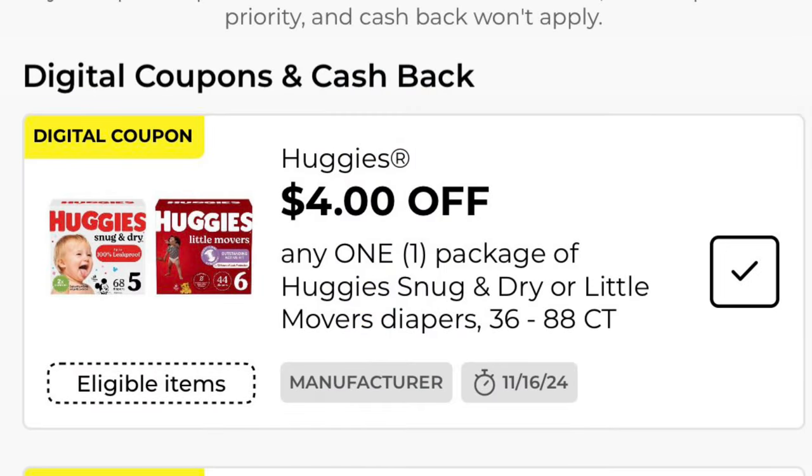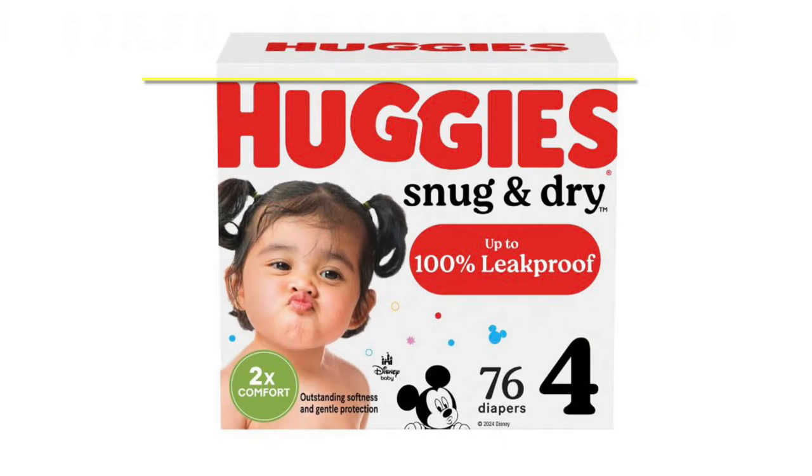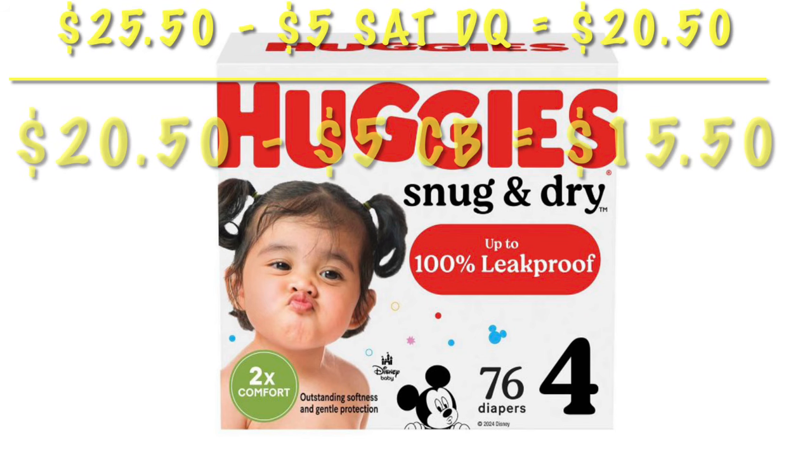We've got $4 off any one package of Huggies diapers — these are the boxes. We can actually get cash back if we choose. Instead, if you don't want to clip that, you can clip the Earn $5 offer. We can only do this one time, but it applies to the Huggies diapers that are $25.50. If we do this on a Saturday, we're going to save $5 right off the top, leaving it at $20.50. We pay that, then earn $5 back, making it just $15.50 for a case of 78 diapers.